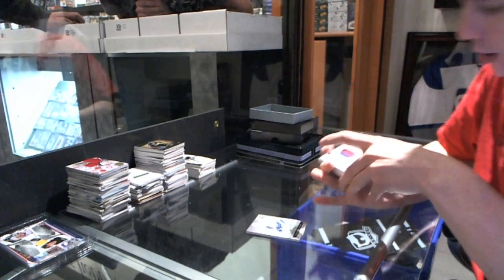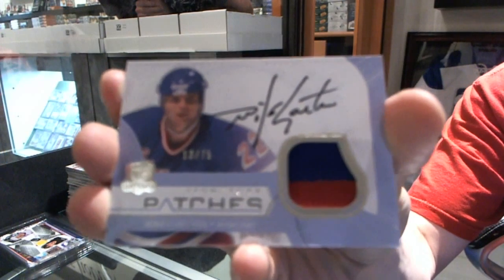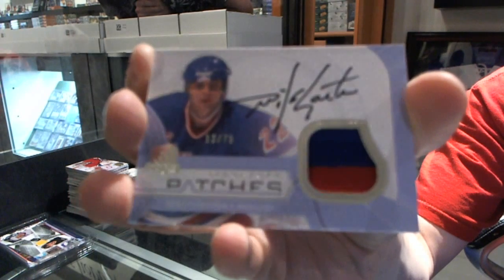We've got a two-color signature patches, number 13 of 75 for the New York Rangers — Mike Gartner.